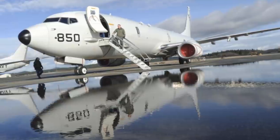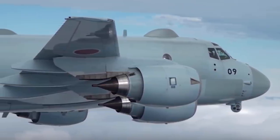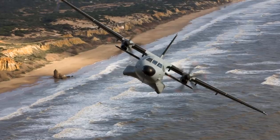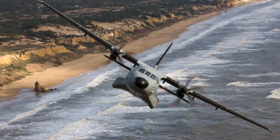While a maritime patrol capability is important for many countries, not all can afford aircraft that can provide a full spectrum of capabilities. So, what are the best maritime patrol aircraft in the world today? Let's find out in this video.